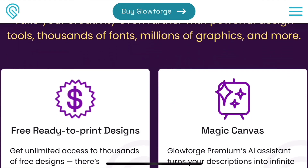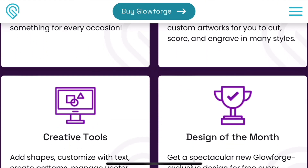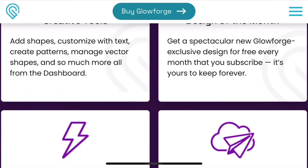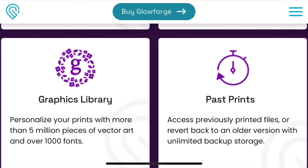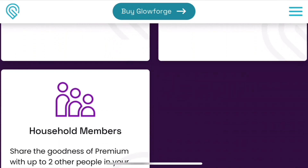That $600 premium package offers unlimited space and storage for your designs, plus access to a variety of different shapes, fonts, and files that they provide.